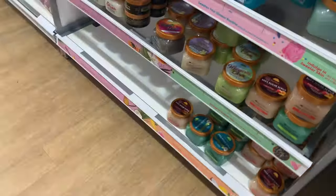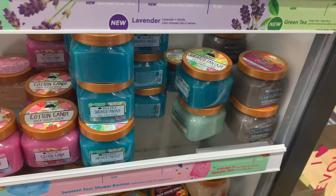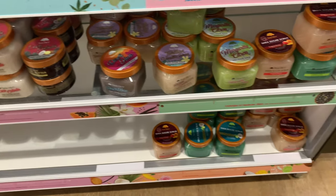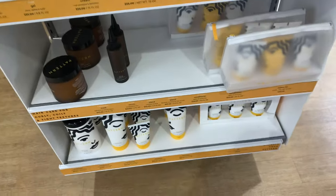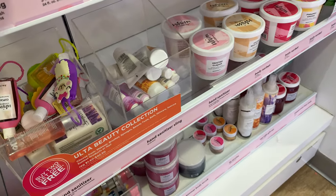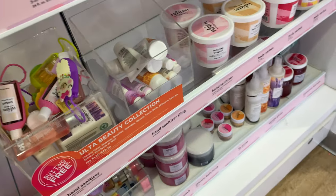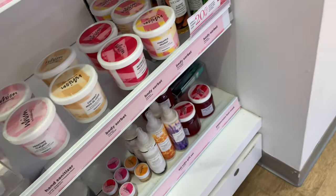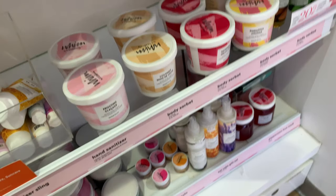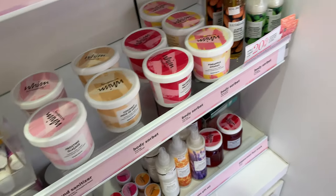This was a quick walkthrough. Here's what they had for Tree Hut — all the Tree Hut scrubs. I had to get my hands on some. They also had Pattern Beauty, and surprisingly, Ulta has their own bath and body line, which I didn't know about since I don't really go into Ulta often. Let me know in the comments how you guys like Ulta's brand of hygiene products.